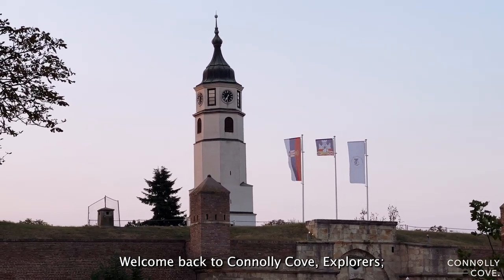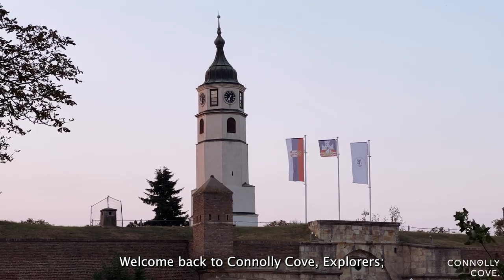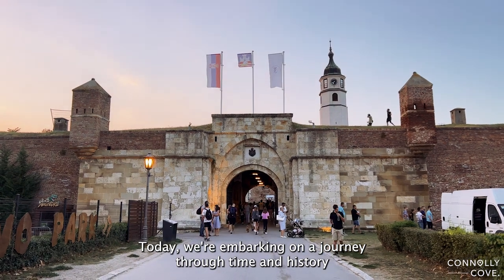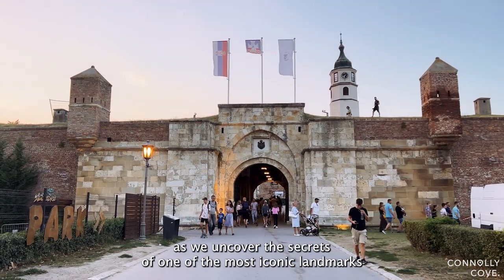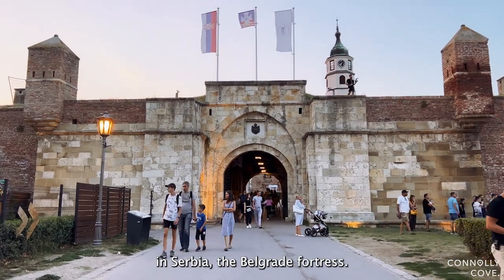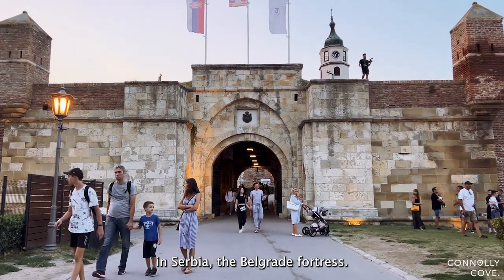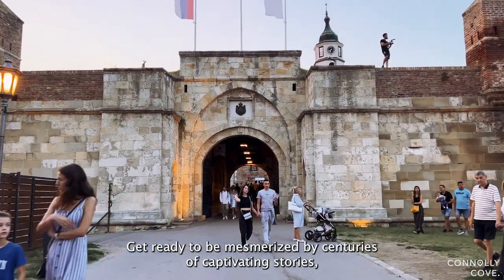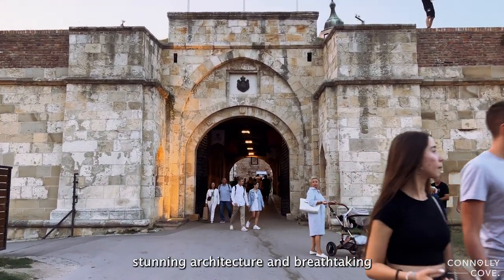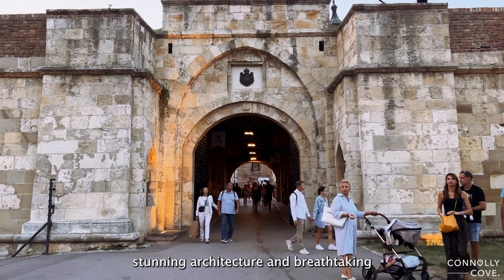Welcome back to Connolly Cove, Explorers. Today, we're embarking on a journey through time and history as we uncover the secrets of one of the most iconic landmarks in Serbia, the Belgrade Fortress. Get ready to be mesmerized by centuries of captivating stories, stunning architecture, and breathtaking views.